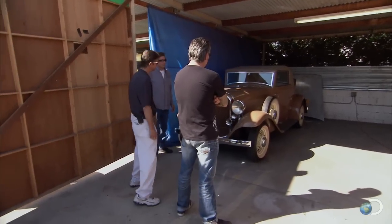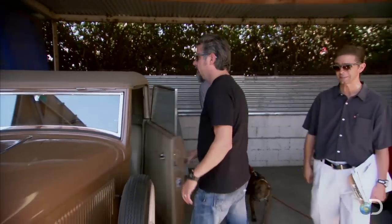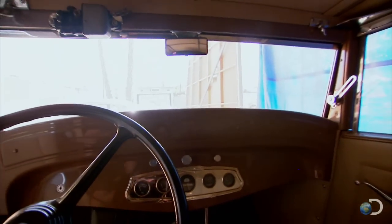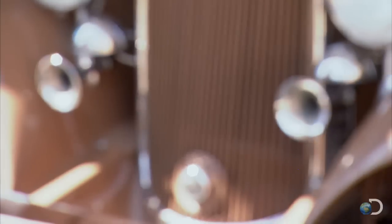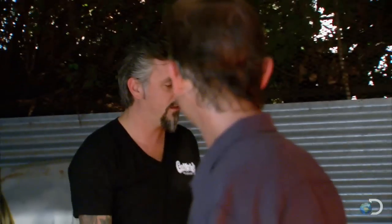Got a '32 Plymouth here, ready to roll. Awesome. Bonnie and Clyde style all the way — suicide doors. It's got real windows, which I like. Good looking car. You look good in it, by the way, Rich. I look good in anything. Freaking car's badass, that's all I got to say about it. I need to own this car, but I'm not ready to deal yet, because the second car was even better.